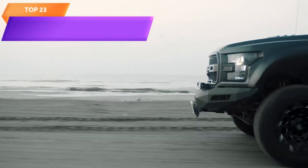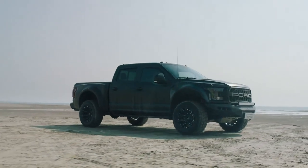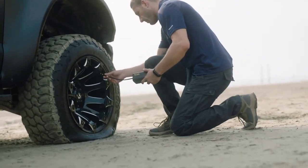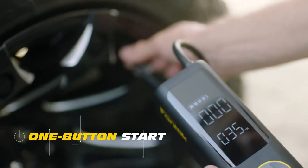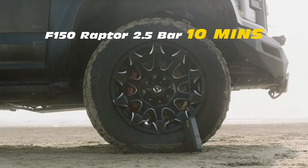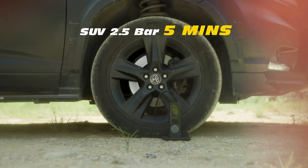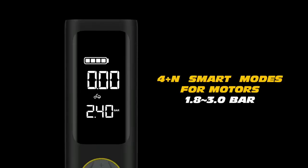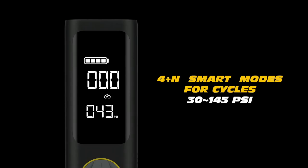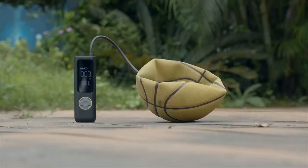Top 23 is a portable air compressor designed for fast and efficient inflation of tires. It is 2x faster than traditional tire inflators and can inflate up to 150 PSI. It is suitable for cars, electric bikes, and motorcycles with tires up to 26.3 inches. It features an LCD screen, is cordless and rechargeable with a built-in lithium-ion battery, and includes a range of accessories. Its lightweight and portable design make it a valuable tool for any car or motorcycle owner.